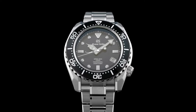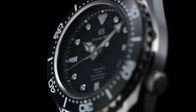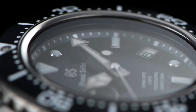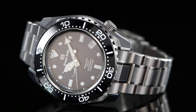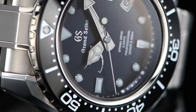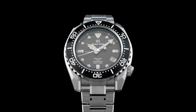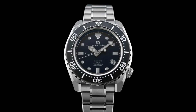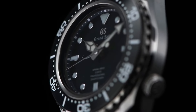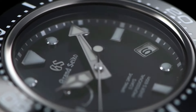Case thickness: 16 millimeters. Band material: high-intensity titanium. Band color: silver. Dial color: blue. Bezel material: black. Bezel function: unidirectional. Calendar: date. Dial window material type: anti-reflective sapphire. Display type: analog. Deployment clasp. Case material: high-intensity titanium. Case diameter: 46.9 millimeters. Case thickness: 16 millimeters. Band material: high-intensity titanium.